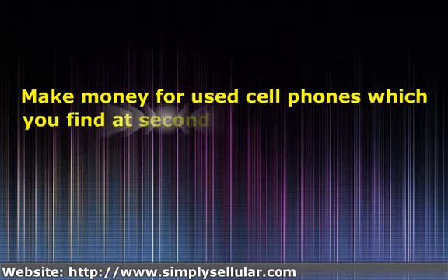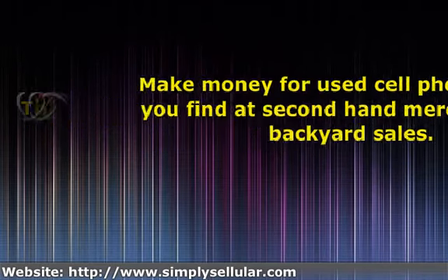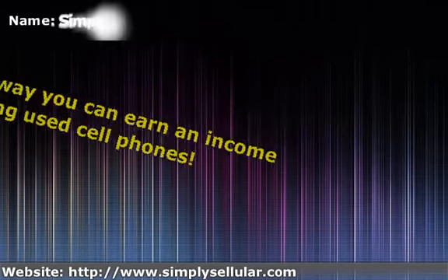Anyone can easily ask their household or good friends if they have any old used cell phones that they no longer need. Make money from used cell phones which you find at second-hand merchants and yard sales.